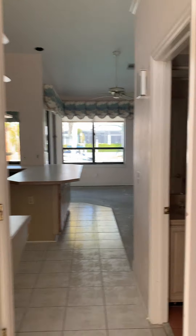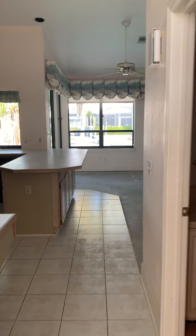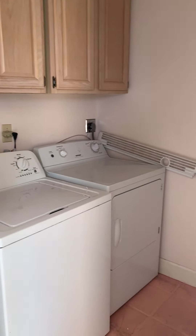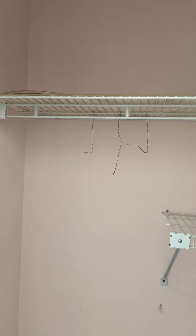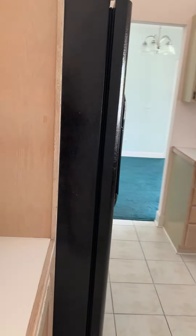This is 778 Amazon Court. We've got the laundry room when you first walk in the front door, powder room, closet, and here's your kitchen.